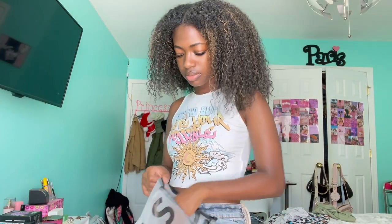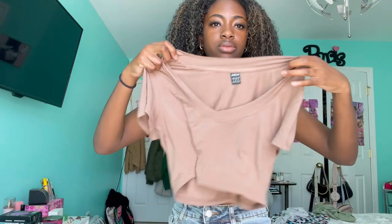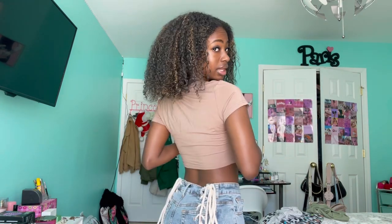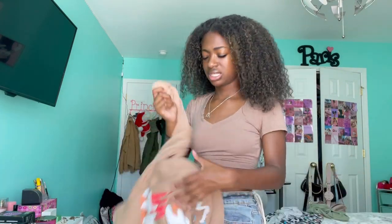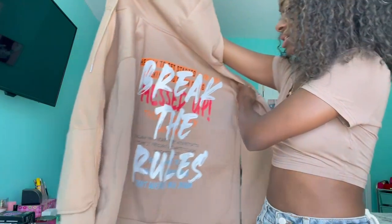This tank top is super cute — I need to wear it before it starts getting cold. It's an extra small and the back is really cute too. I also got this simple brown top that I wore the other day — it's simple but straight to the point. I also got this zip-up jacket, and the back is honestly the main reason I got it — it says 'break the rules' and just gives me a graphic vibe.